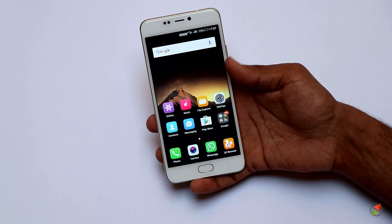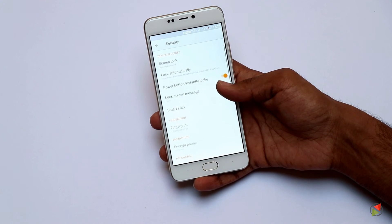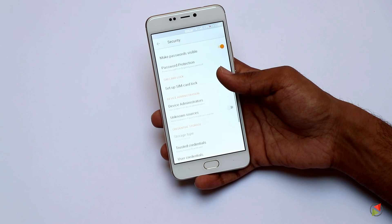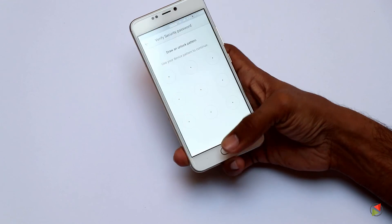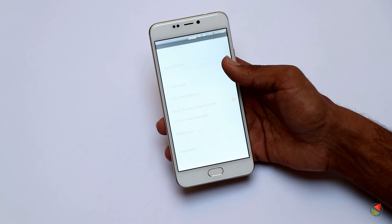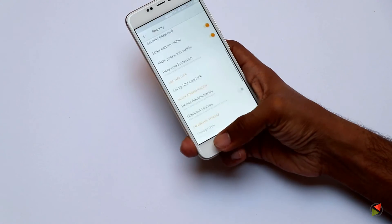Overall, our first impressions about the device are good. The bright, color-rich AMOLED display with a 2.5D curved glass panel makes it a pleasure to use. Ample RAM and storage are good, but if we talk about the processor, Gionee could have done better. They'll be selling this smartphone in the price bracket of ₹20,000 to ₹25,000, where the A1 surely gets a demerit for using a not-so-good processor.